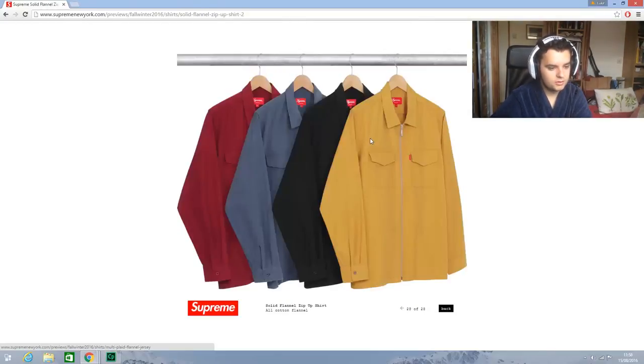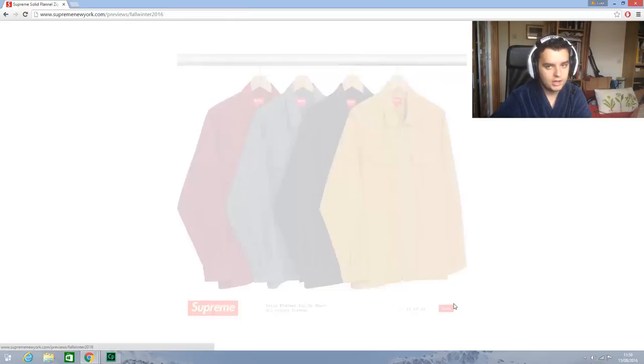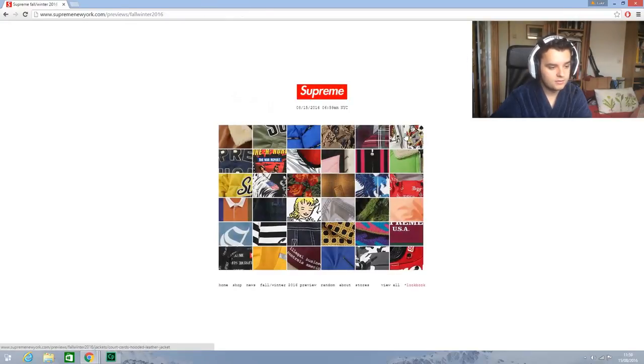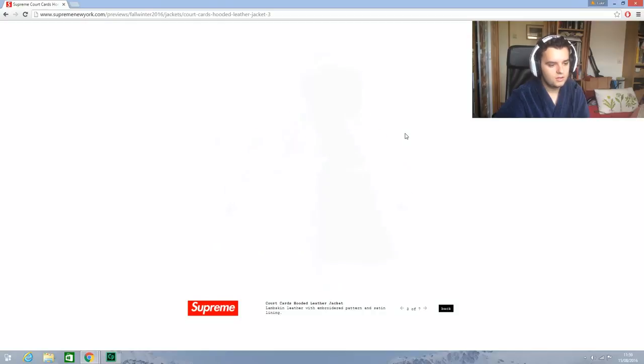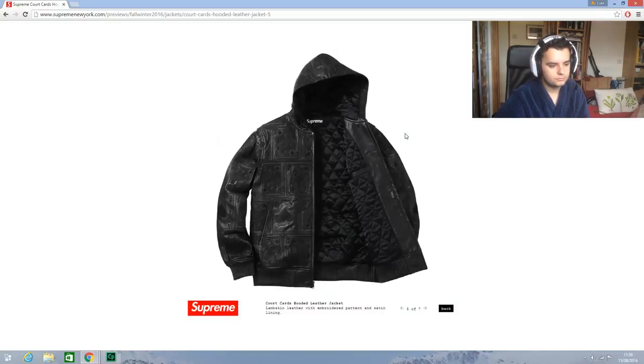I don't know whether there's a box logo on this preview — I haven't spoken to anyone about it. This is nice — oh it's leather, that means it'll be expensive, that's annoying. But that's quite nice though, that's really nice. I love that black — the subtle card details, that's really nice.